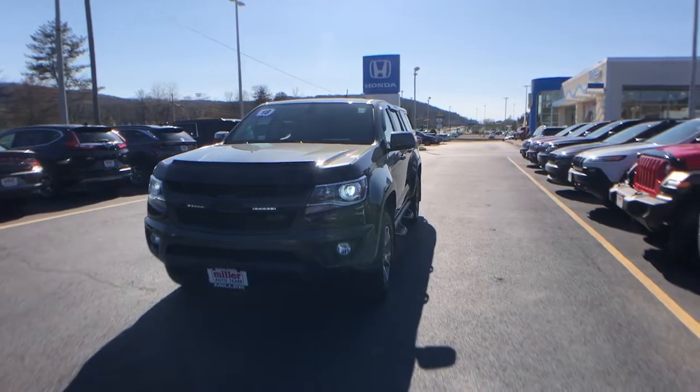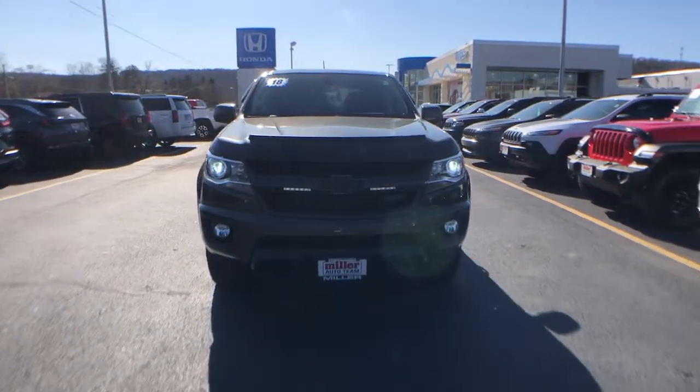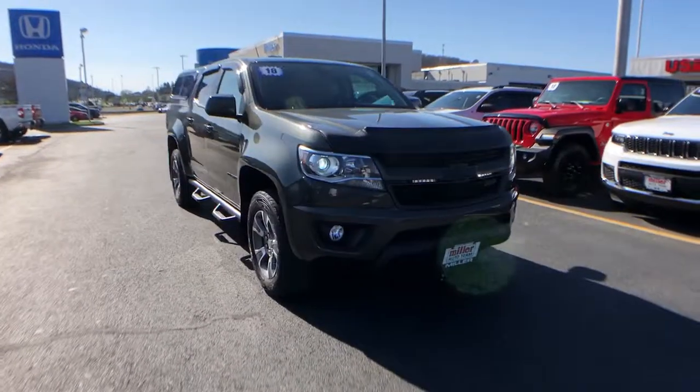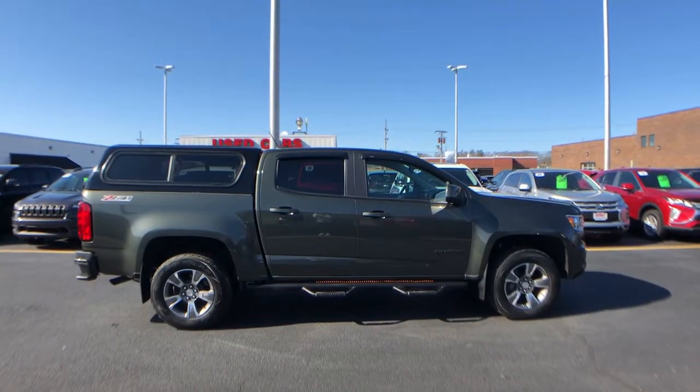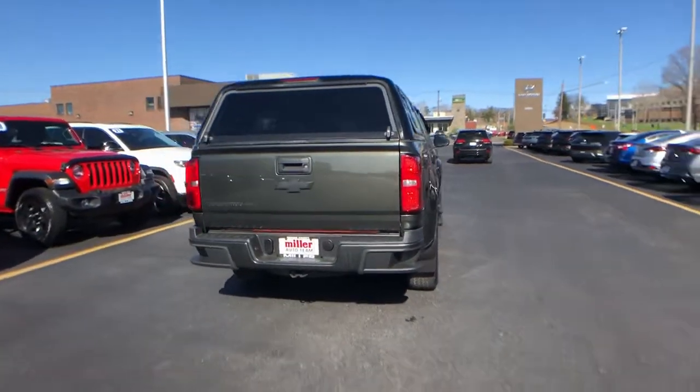Go home happy with the 2018 Chevrolet Colorado. With less than 35,000 miles on the Chevrolet Colorado, the mid-sized pickup that makes your off-road adventures fun, safe, and comfortable.